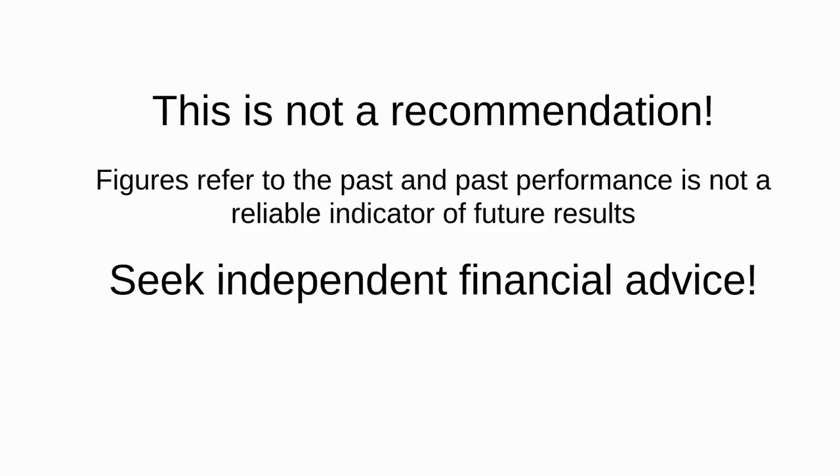This is not a recommendation. If you want advice tailored to your specific circumstances, seek independent financial advice.